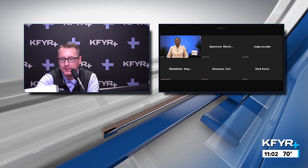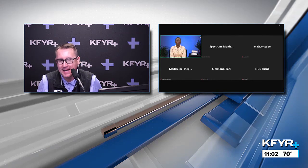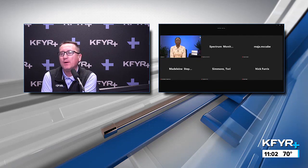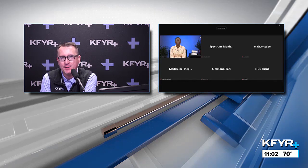Thank you so much for joining us here this morning. Thank you for having me. Sarita, let's start with some common hidden costs that first-time buyers often overlook.